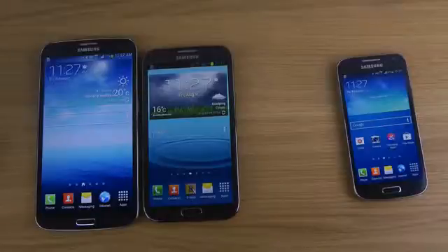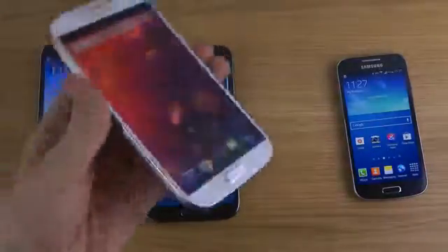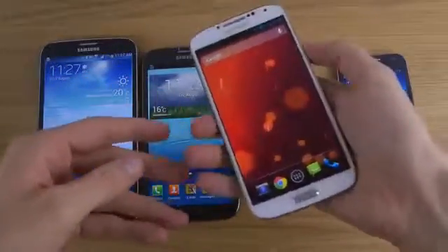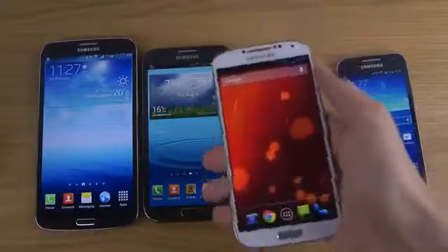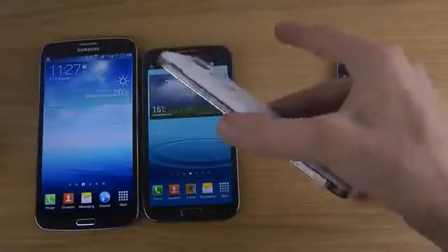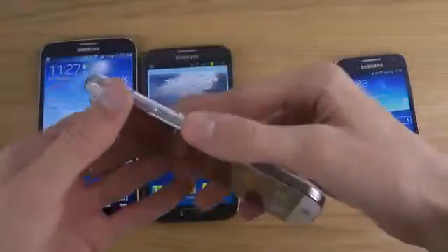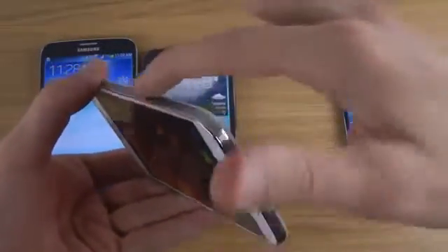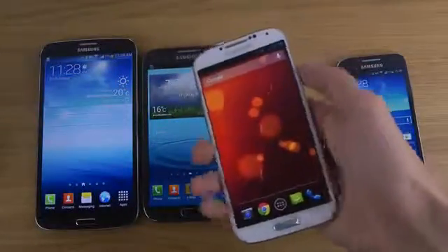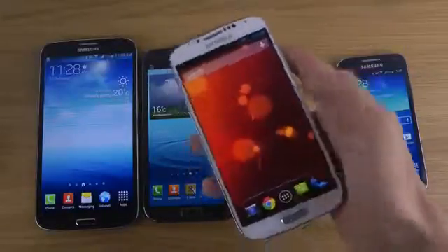The Galaxy S4 of course feels a little bit bigger but still not big at all. I don't have super big hands but you kind of get used to it. It's definitely a better form factor compared to last year, and I enjoy that the sides have a slimmer profile.